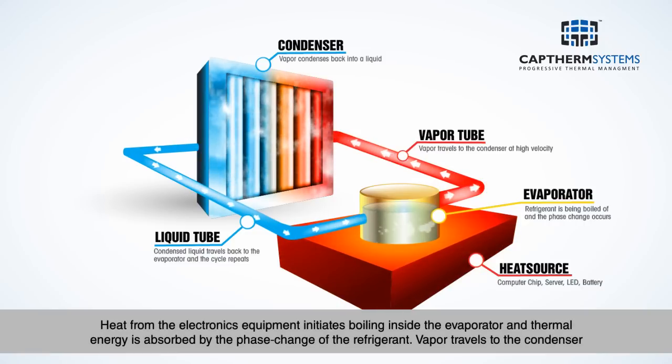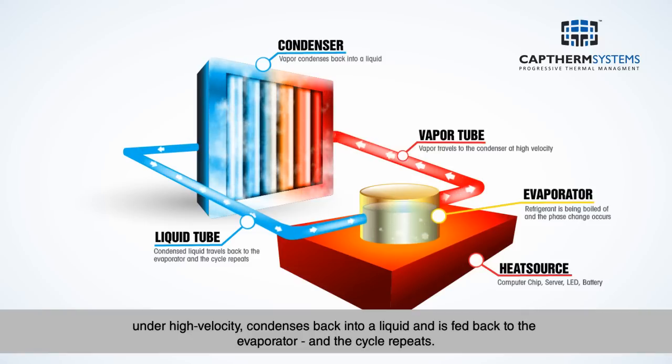Heat from the electronics equipment initiates boiling inside the evaporator, and thermal energy is absorbed by the phase change of the refrigerant. Vapor travels to the condenser under high velocity, condenses back into a liquid, and is fed back to the evaporator, and the cycle repeats.